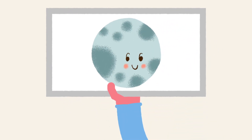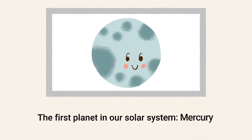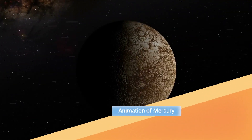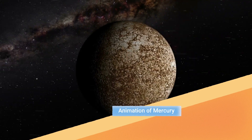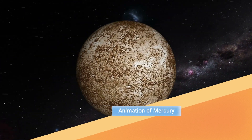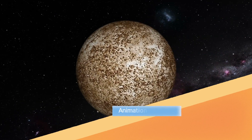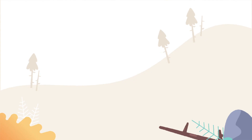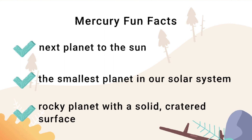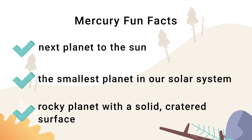This is the first planet in our system, Mercury. This is an animation of Mercury. Mercury is the smallest planet in our system and has a solid cratered surface.